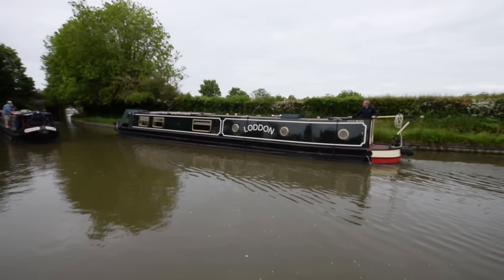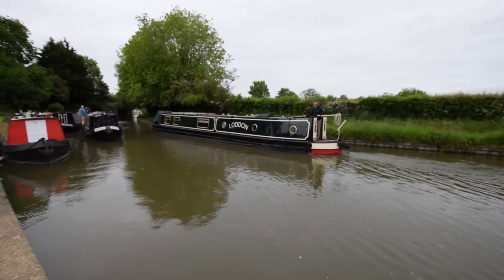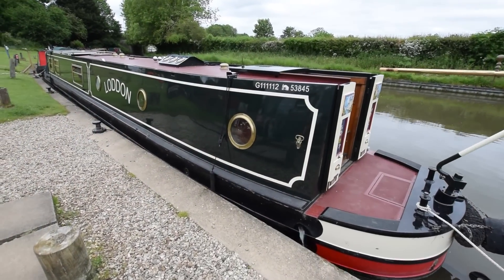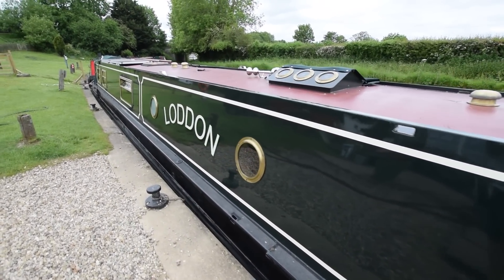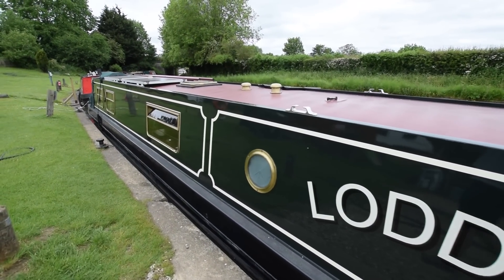She's just been blacked this May 2023. She had six new anodes put on her at the same time. She also had a hull survey and that's available in the office for viewing. She was fully repainted in 2020. You can see how good the paintwork still is. She's been super well cared for.